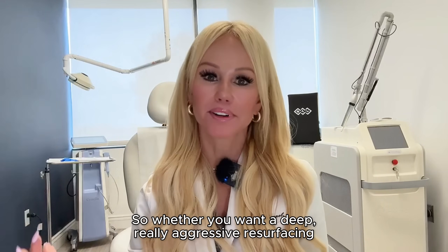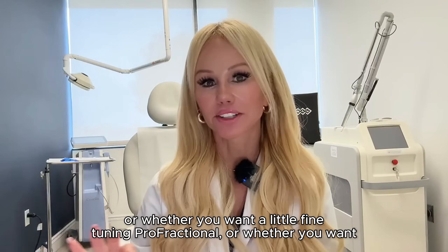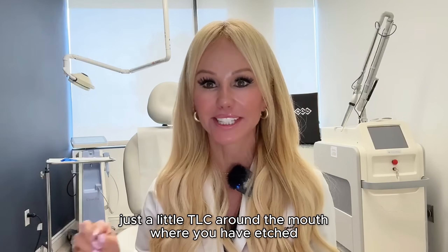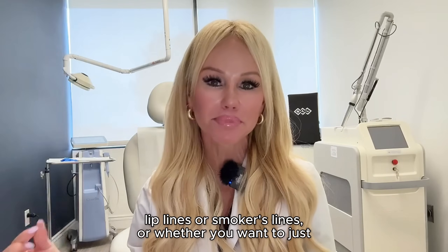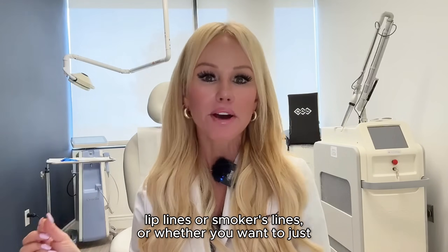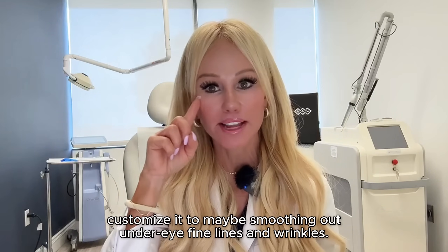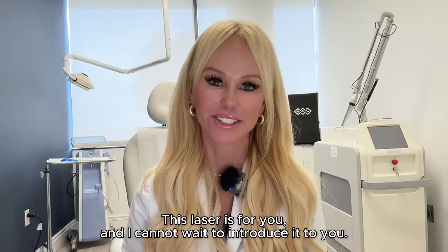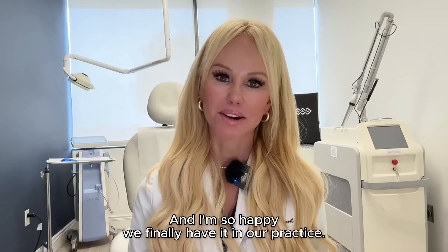Whether you want a deep, really aggressive resurfacing, or whether you want a little fine tuning — profractional — or whether you want just a little TLC around the mouth where you have etched-in lip lines or smokers' lines, or whether you want to just customize it to smoothing out under-eye fine lines and wrinkles, this laser is for you. I cannot wait to introduce it to you and I'm so happy we finally have it in our practice.